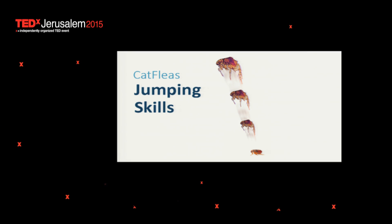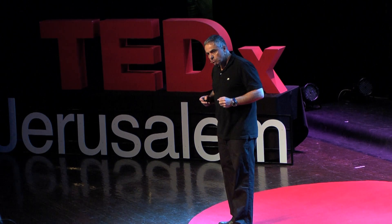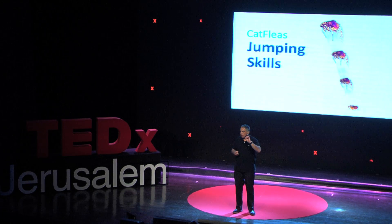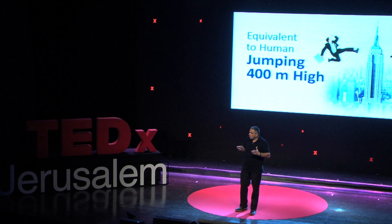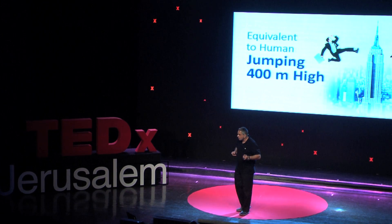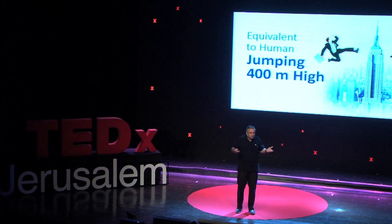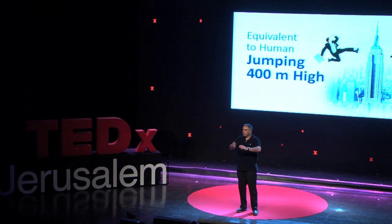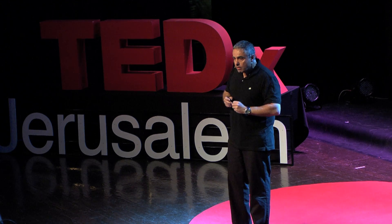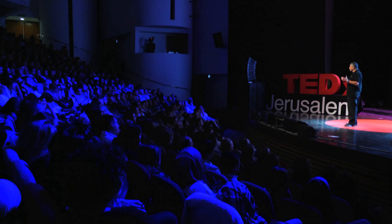Cat fleas, which come from the animal kingdom, provide us another fascinating material. Cat fleas have the ability to jump as high as 200 times their height. It's the equivalent of a person standing in the middle of Manhattan and, in a single jump, going to the top of the Empire State Building and even landing safely. They developed this remarkable material, which is actually the perfect rubber — a protein called resiline. This resiline is so elastic: you can stretch it, you can press it, and it doesn't lose any energy to the environment by heat or by friction. It stores everything, and when you release it, it snaps back.